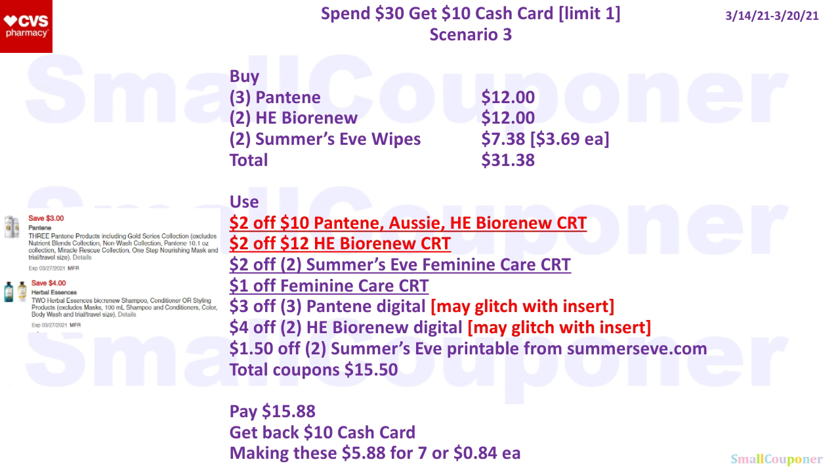Just an update: if you don't have a $4 off $18 haircare CRT, you can use individual CRTs — a $2 off $10 Pantene Aussie Herbal Essences Bio Renew on the Pantene, and a $2 off $12 Herbal Essences Bio Renew on the Bio Renew. That's the update from my CVS Sales Breakdown video — link will be on the end screen and pinned in the comments.